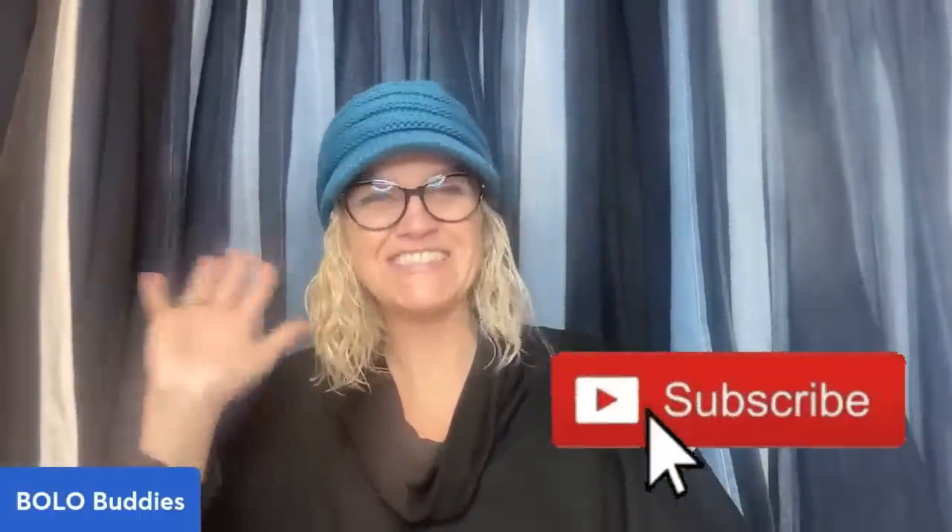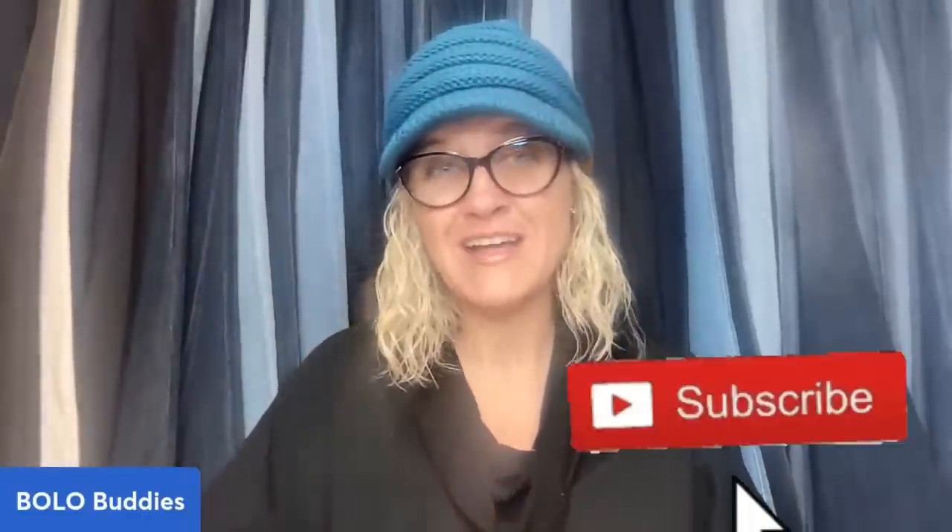Let me know how you found the channel down in the comments - leave me a hat emoji or just write the word hat. Or if you feel like it, write the word hoot like an owl says hoot. Thanks so much for being here - be sure to like, comment, subscribe, and share. Thanks for watching.